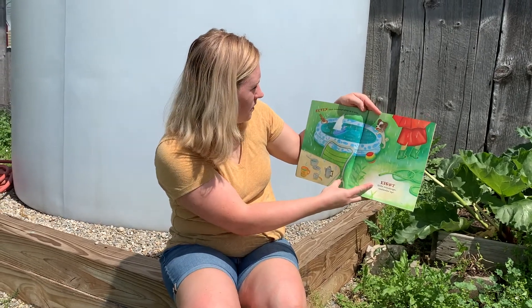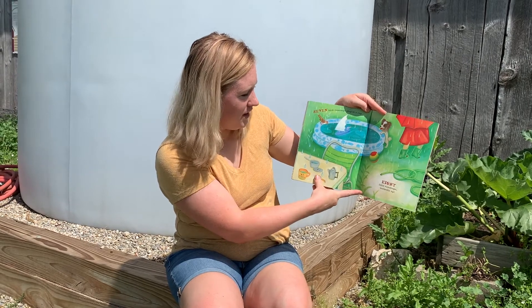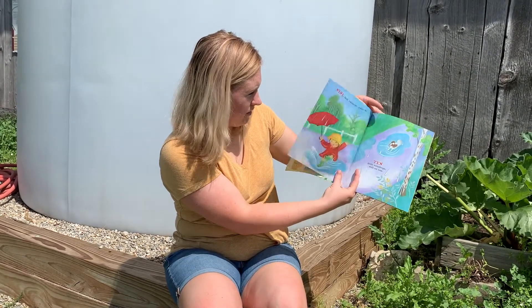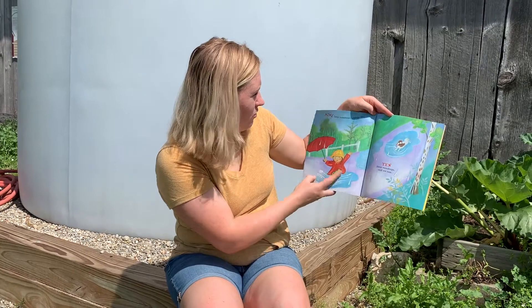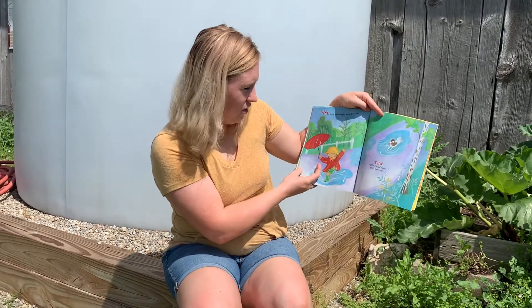Seven little raindrops, plop in a cup. Eight little raindrops, umbrella up. Nine little raindrops, puddle fun. Ten little raindrops, still no sun.